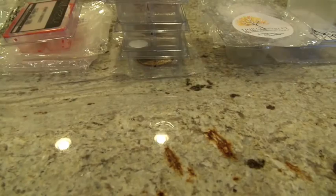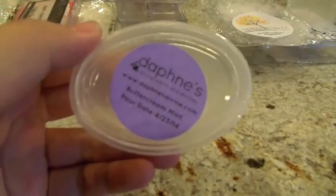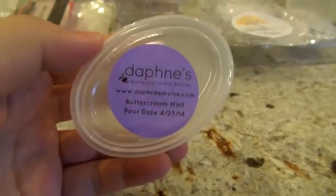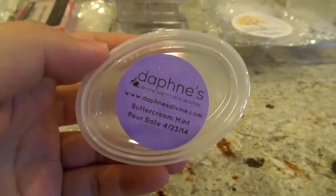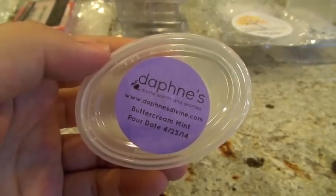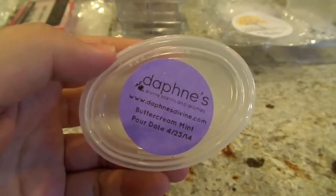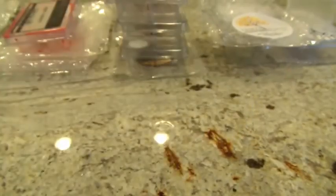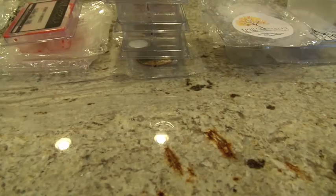This next one is from Daphne's Divine Scents and Aromas in Buttercream Mint. Buttercream Mint is one of my all-time favorite types of scents — it's like a perfect balance between a very sweet bakery kind of scent and a relaxing bedroom kind of scent, and it balances both really well. This one in particular smelled like a really super sweet ice cream scent, like walking into an ice cream shop, but with mint.